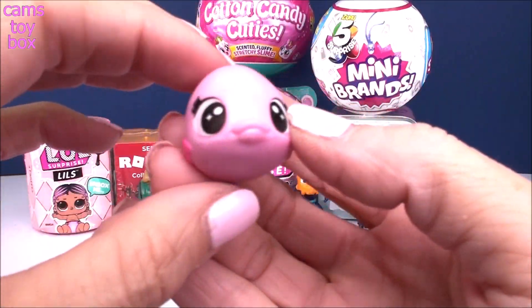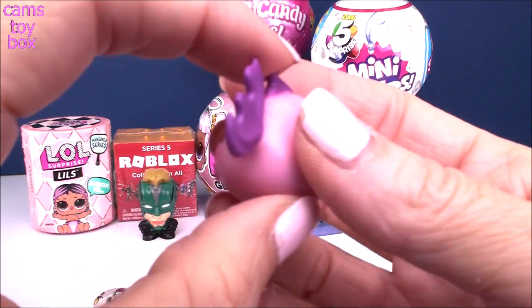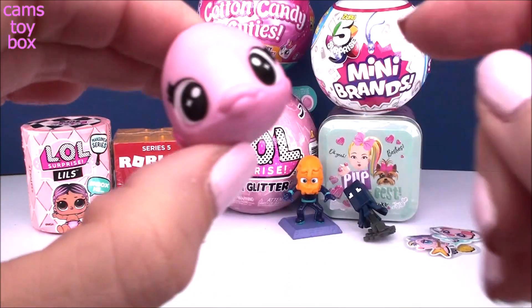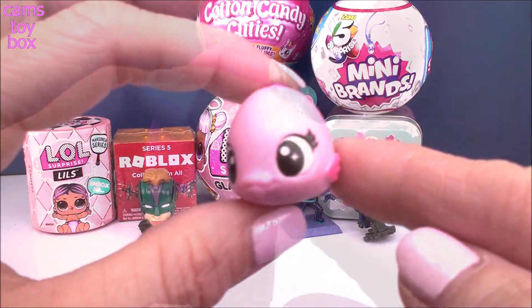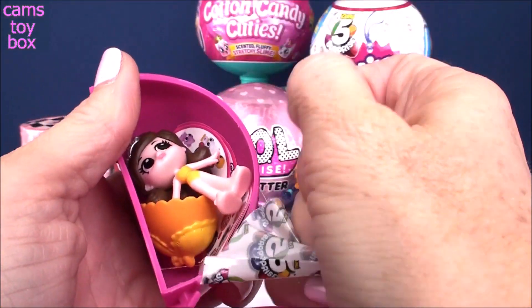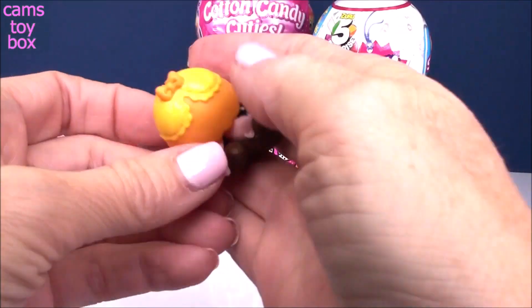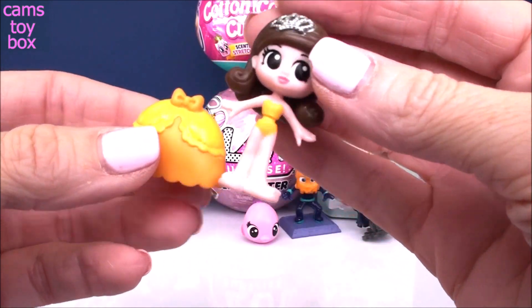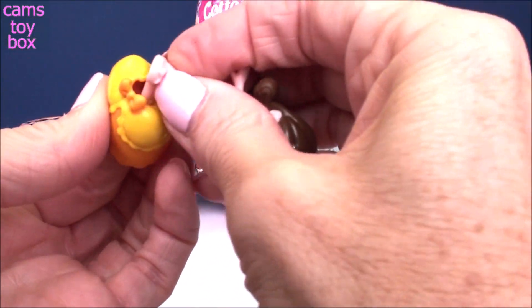And look at our next one — we got a little fish. That is the cutest fish I've ever seen, with really pretty colors and little stars in her eyes. Then we got a princess and a little collector's checklist. It comes in two pieces: you get the doll and her little dress, and you can slide her in and get her dressed.